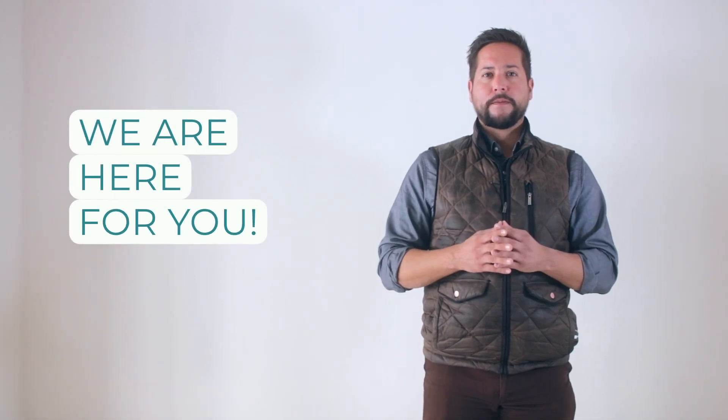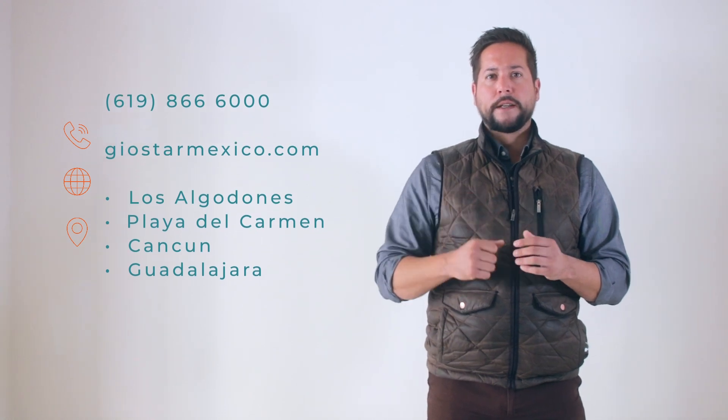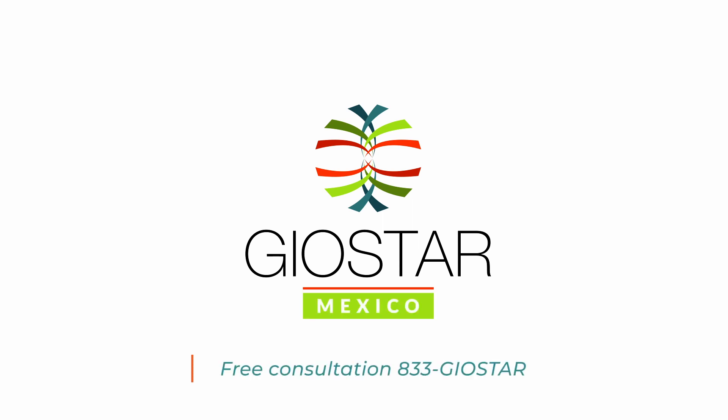With your trust and confidence, Geostar Mexico will make your success story a reality. We are here for you. Feel free to call us — free consultations are available. Geostar Mexico, your ally of good health. Take care.